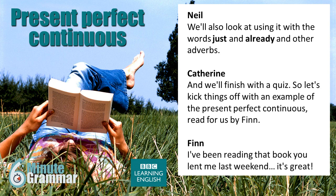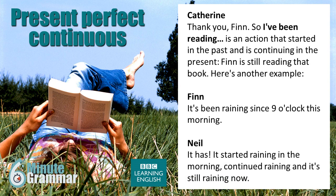Let's kick things off with an example of the present perfect continuous, read for us by Finn. 'I've been reading that book you lent me last weekend. It's great!' So, 'I've been reading' is an action that started in the past and is continuing in the present — Finn is still reading that book. Here's another example: 'It's been raining since 9 o'clock this morning.' It started raining in the morning, continued raining, and it's still raining now.